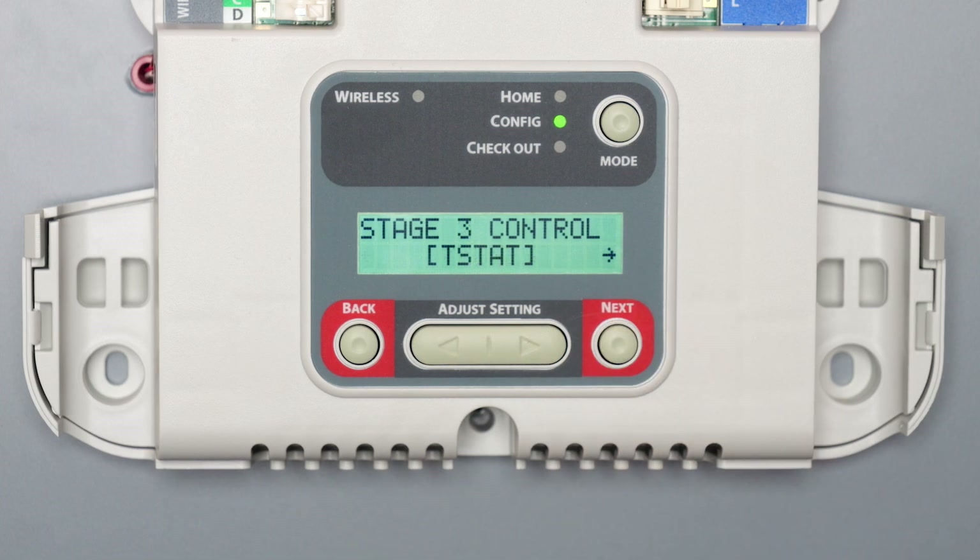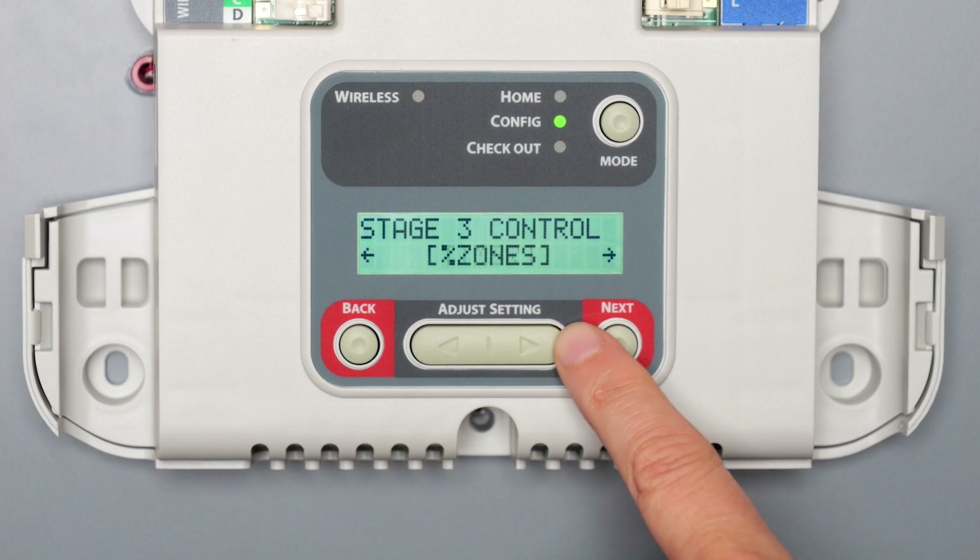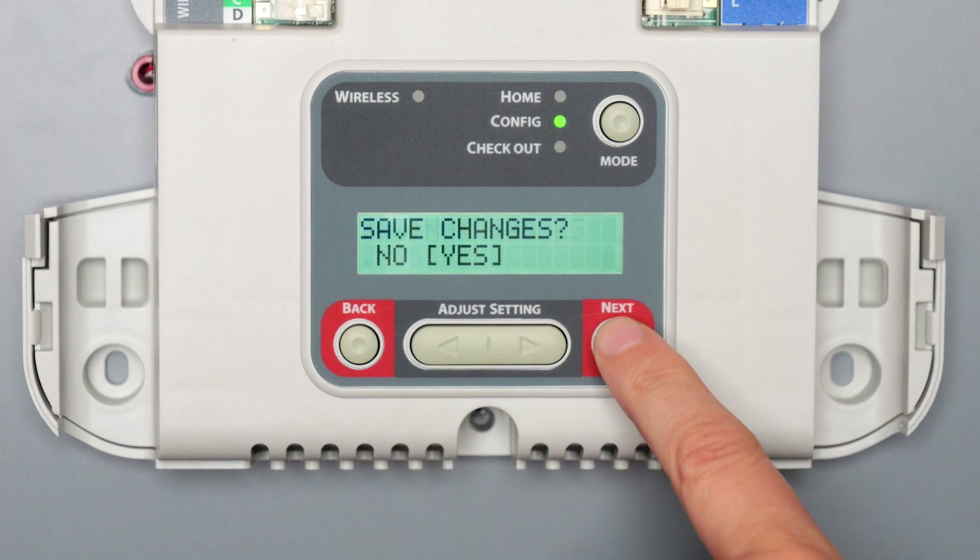If you have a third stage, you will then see stage 3 control. Use the adjust settings arrows to select percent zones. Press next and continue with the configuration of your zone panel.